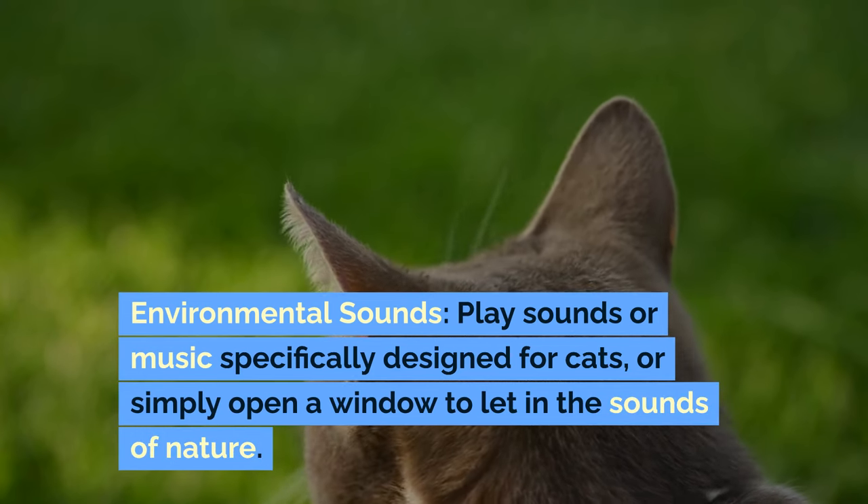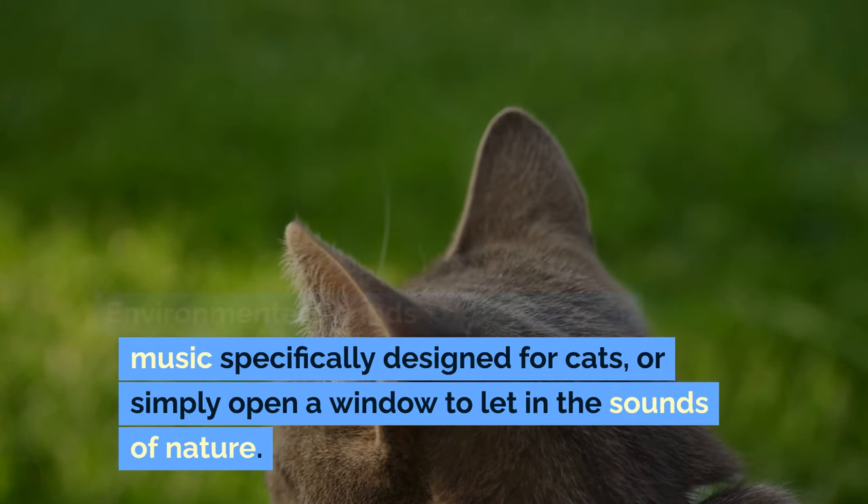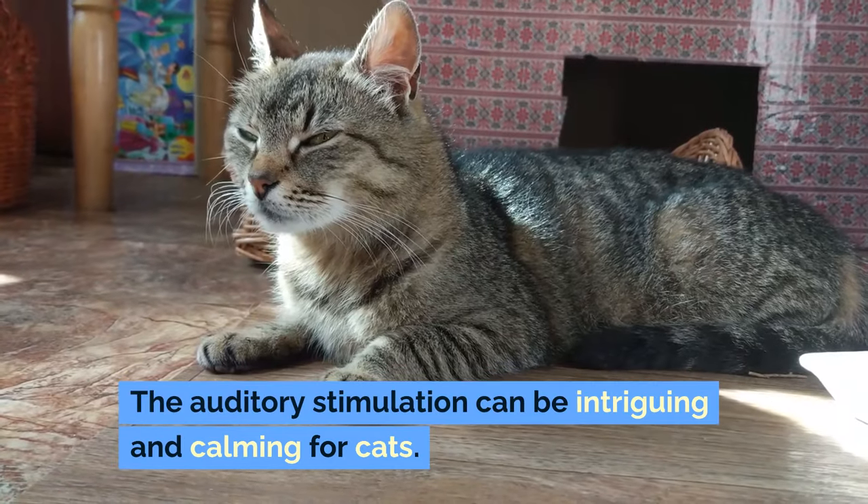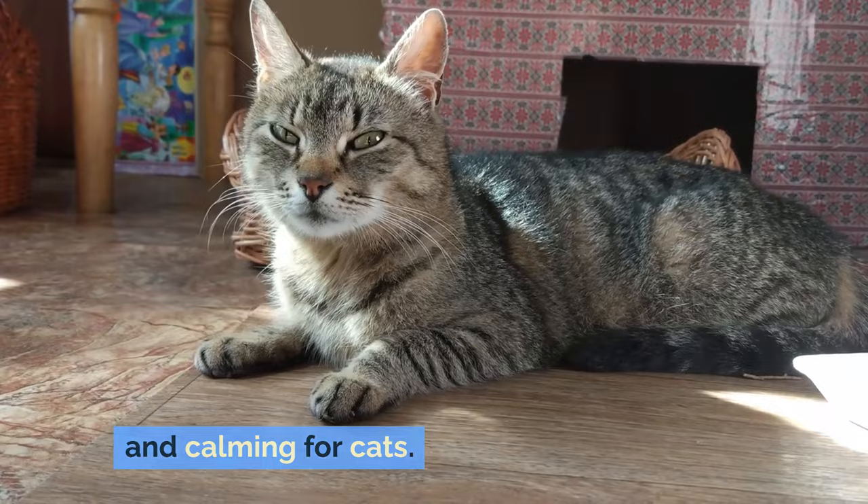Environmental sounds: play sounds or music specifically designed for cats, or simply open a window to let in the sounds of nature. The auditory stimulation can be intriguing and calming for cats.